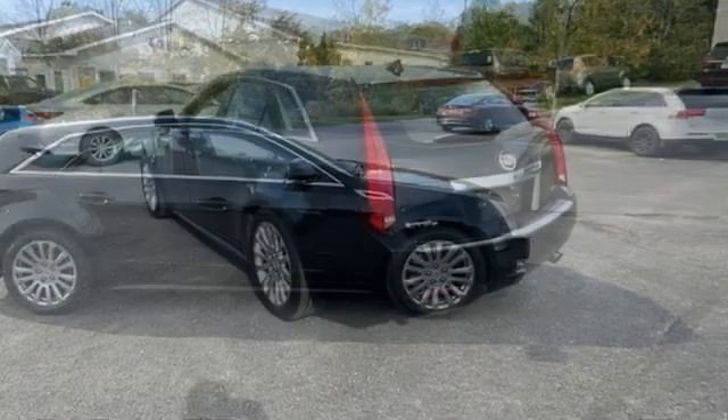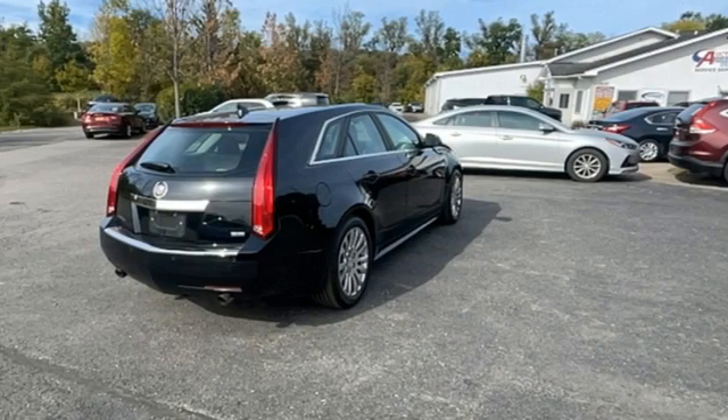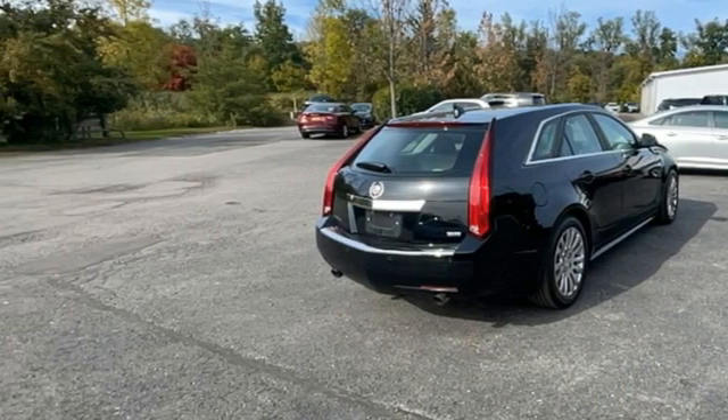Consumer Guide remarks the cabin is impressively hushed all over. The only thing better than owning a Cadillac is driving a Cadillac. Take it for a test drive today.